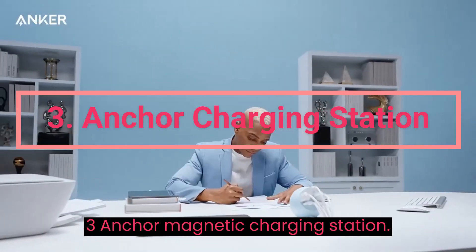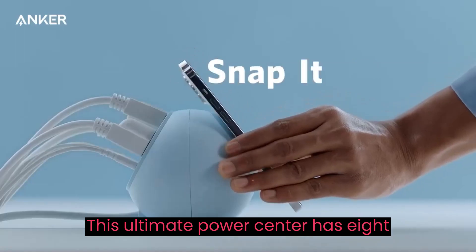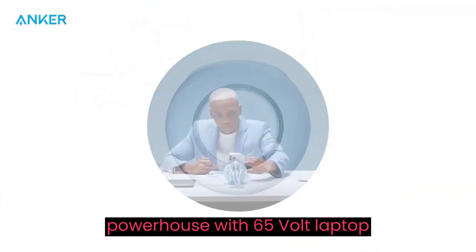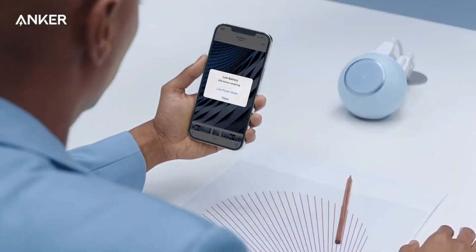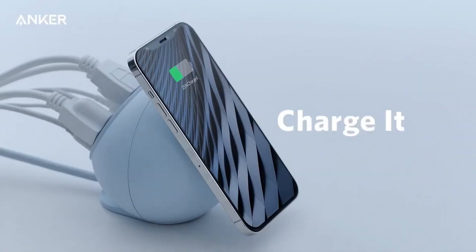Anchor Magnetic Charging Station. This ultimate power center has 8 functions in 1 and is a desktop powerhouse with 65-watt laptop charging, rapid tablet charging, and 50 iPhone 12 boosts in 30 minutes. Experience convenience and dependability with Anchor.